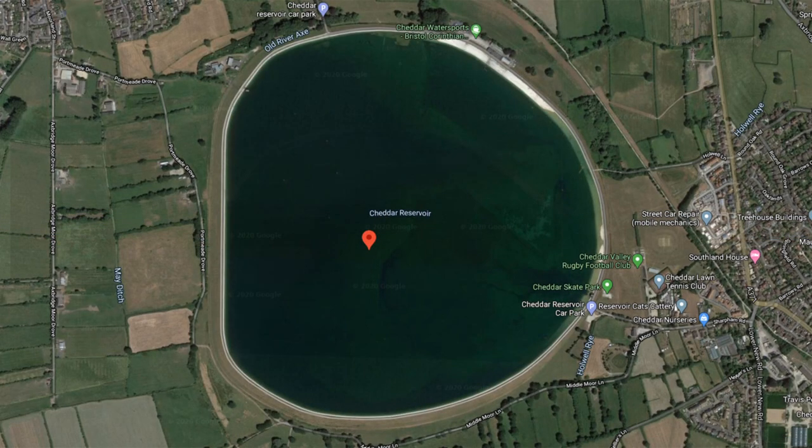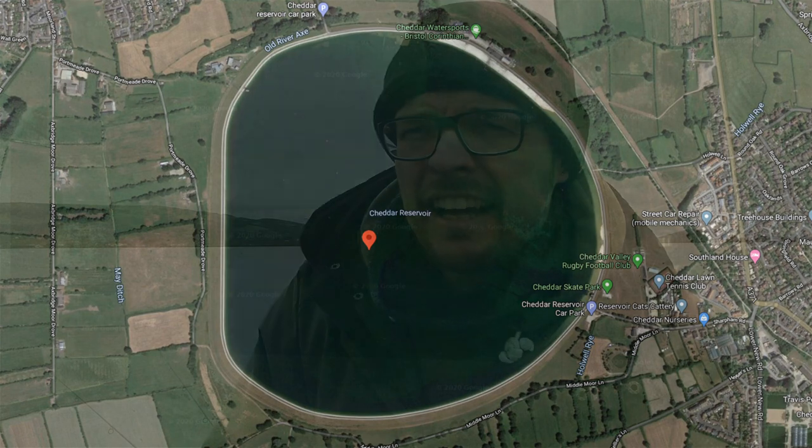Good morning. I'm doing something very different for me today. I've come down to a venue called Cheddar Reservoir - apparently 105 hectares of water in a big concrete bowl. We went for a walk up on Cheddar Gorge a couple of weekends ago and looking down the valley we could just see this big expanse of water and I thought, I wonder if there's any fish in there.